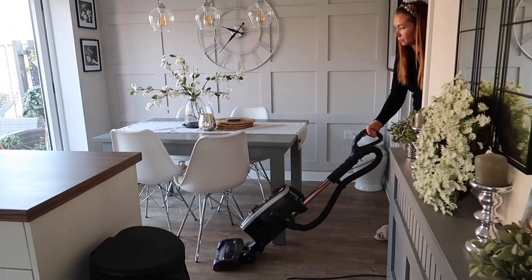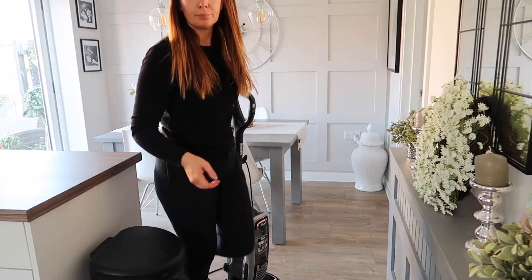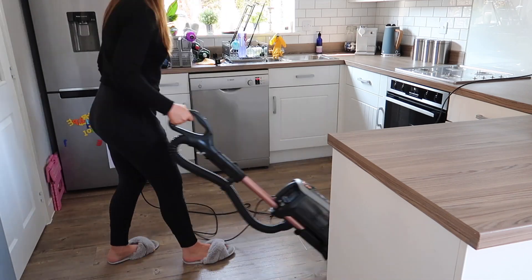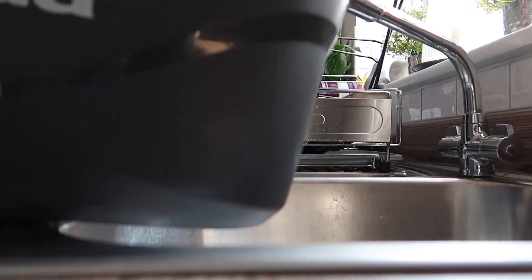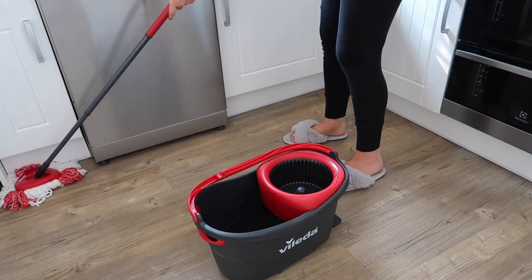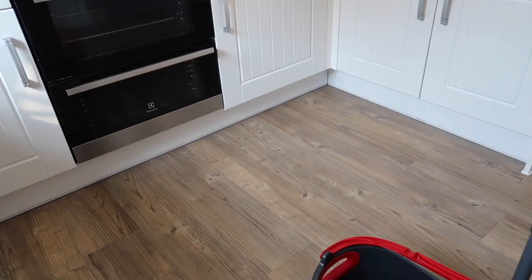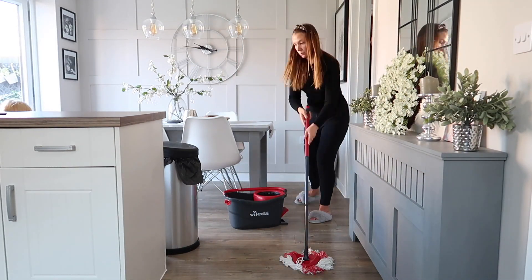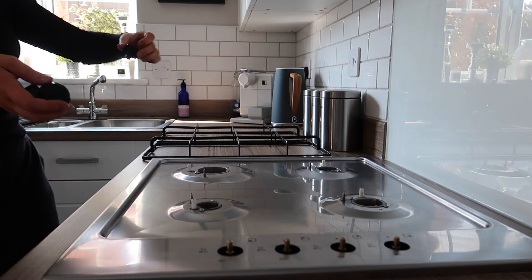I always hoover after wiping everything down because the crumbs always appear — that was my last job before mopping the floor. I'm still loving my Shark. Then I'm using my Vileda turbo spin mop, which is a real beauty. You only need to use water with it because water alone kills 99.9% of bacteria.